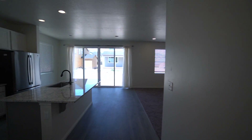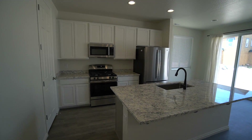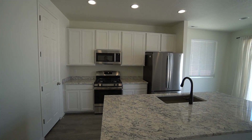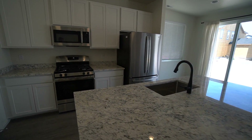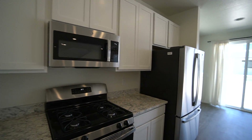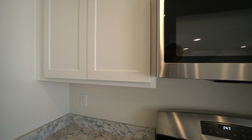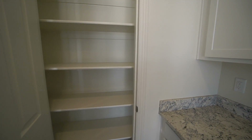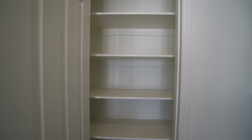As we come around, we find ourselves in the kitchen. Really nice kitchen here with lots of space and a nice big island that gives you lots of countertop space. You have plenty of cupboard and cabinet space. Also here in the kitchen, we do have a nice pantry that gives you lots of shelves, helping with storage and organization.